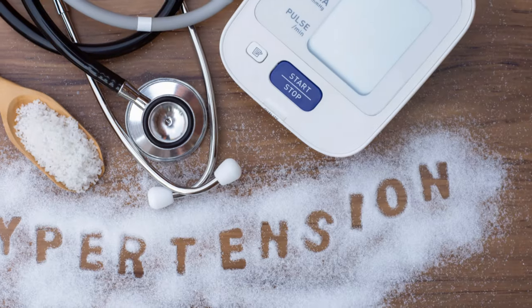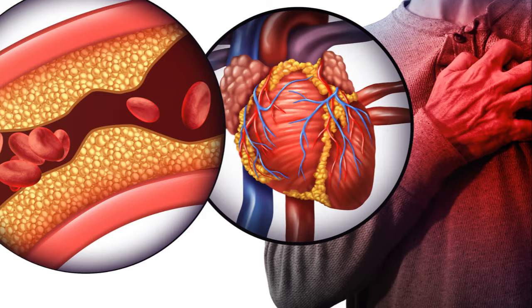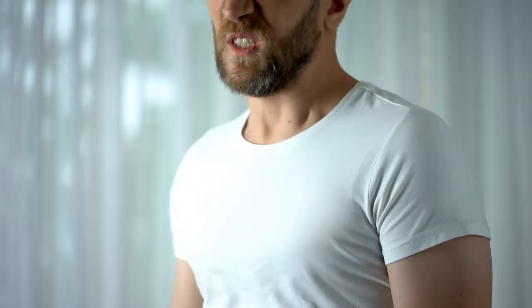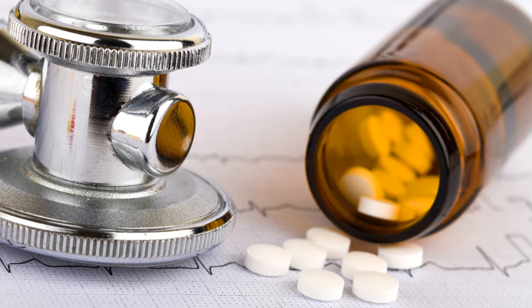Why does this matter? Because high blood pressure, or hypertension, is a major risk factor for heart disease and stroke — leading causes of death worldwide. It's often called the silent killer because it typically has no symptoms until it's caused serious damage.